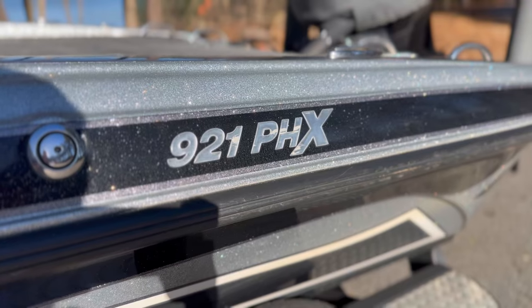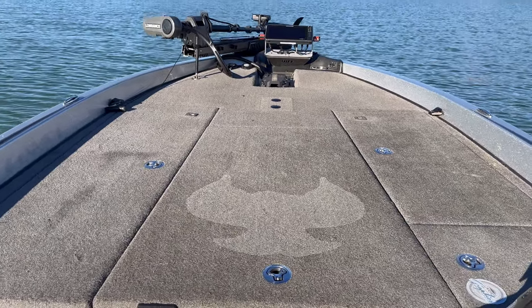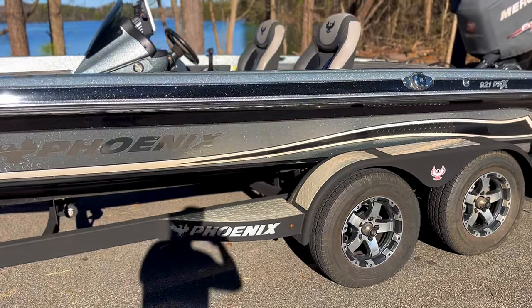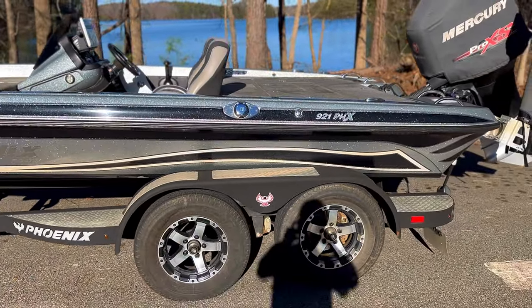We're out on the water now doing a full boat walkthrough. I bought this boat used — it's a 2017 Phoenix 21 PHX, so a huge boat. I've taken it all over the country and it has handled rough water better than any boat I've ever been in. It has a ton of space; the deck is absolutely huge. I've fished three people off the front alone with no issues whatsoever.